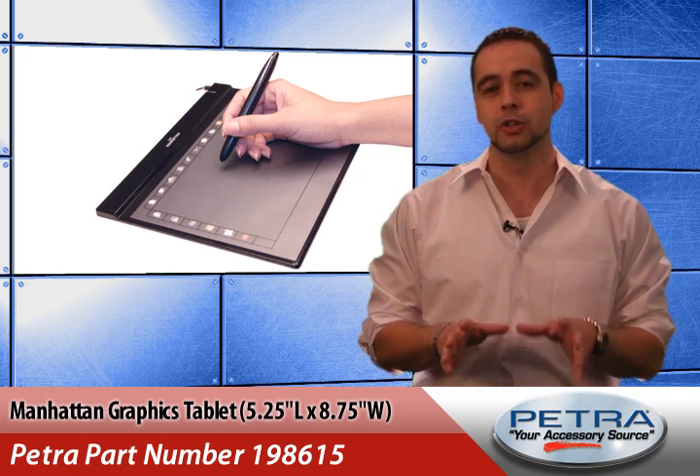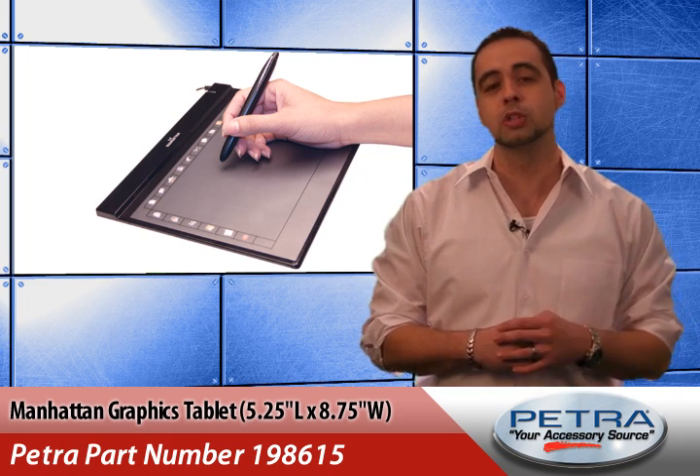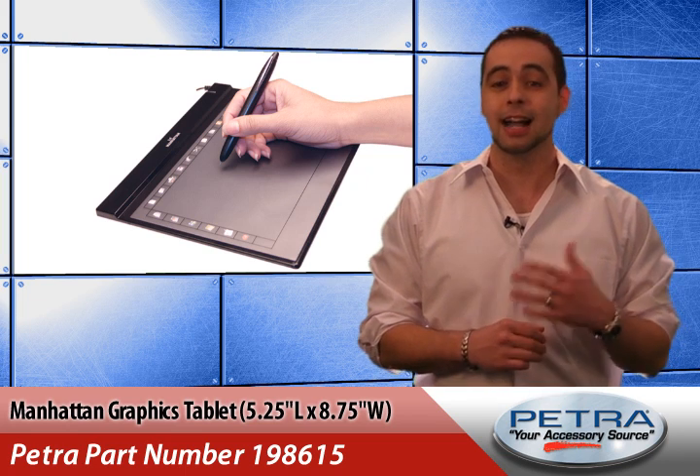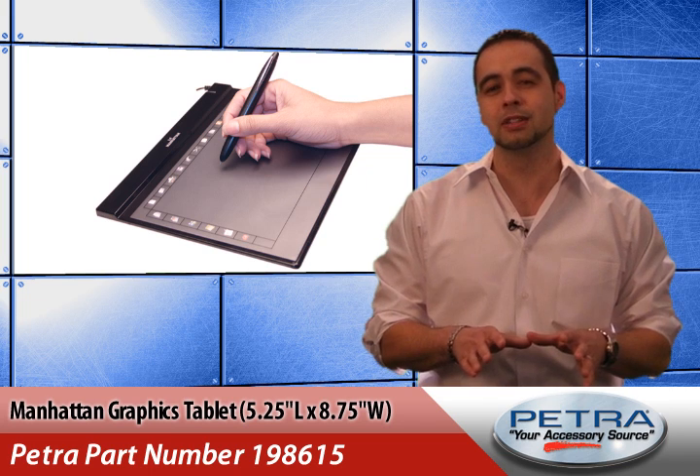More precise and intuitive than a traditional keyboard and mouse combination, every point on the tablet has a corresponding location on the screen. Ideally suited for photographers, designers and artists to help maximize creativity and productivity.